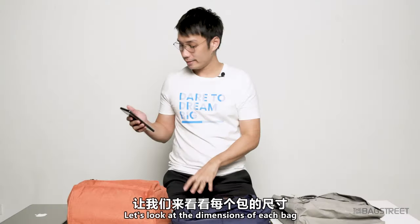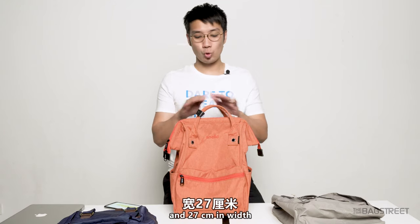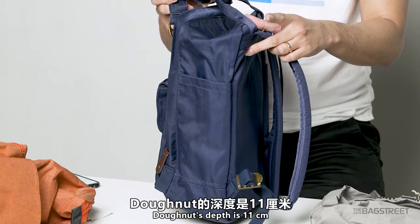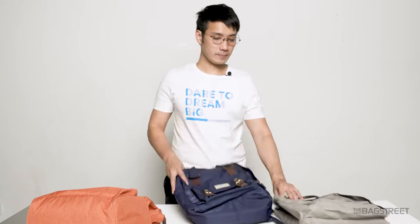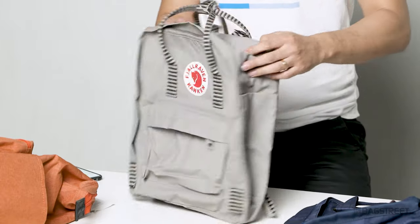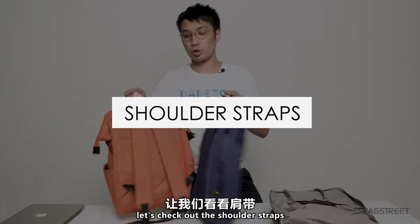Let's look at the dimensions of each bag. The Anello's depth is 17 centimeters, height is 40 centimeters, and width is 20 centimeters. The Donut's depth is 11 centimeters, height is 37 centimeters, and width is 28 centimeters. The Kånken's depth is 13 centimeters, height is 38 centimeters, and width is 27 centimeters.